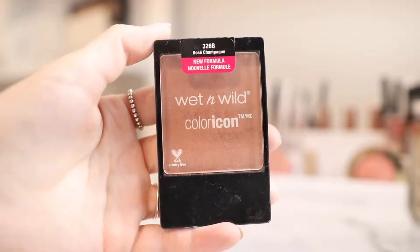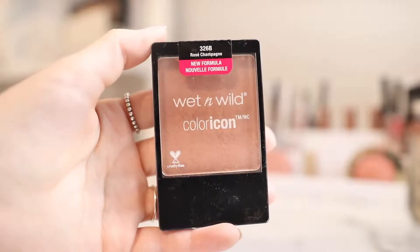Next is blush. I have this Color Icon blush in the shade Rose Champagne. I've used this plenty of times before and I really do like their blush formula. I definitely want to pick up more shades of this.